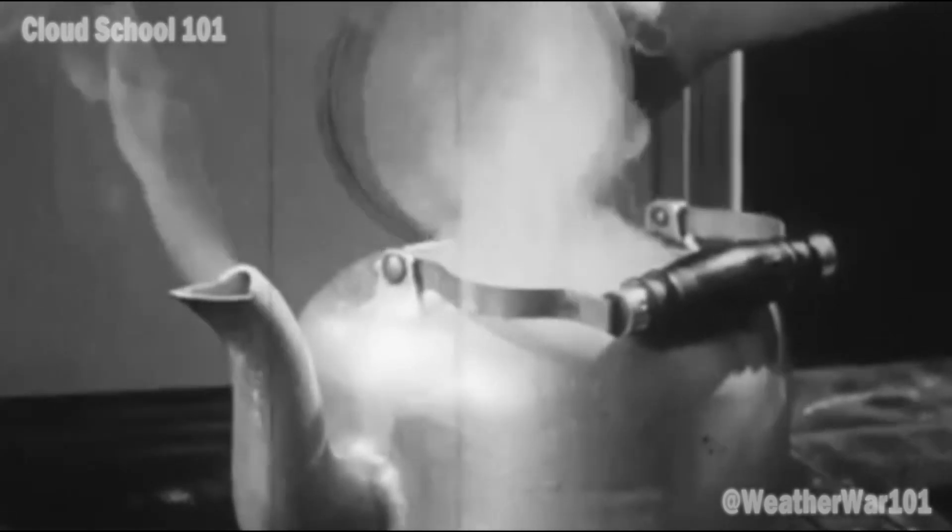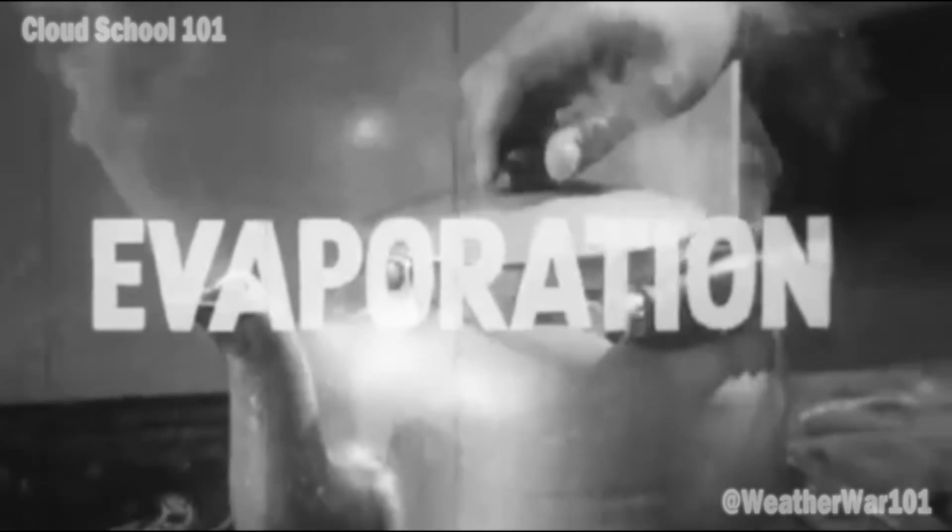The hot water in the kettle gives off water vapor to the air by rapid evaporation, just as rivers, lakes, and ponds give off water vapor to the air by slow evaporation.